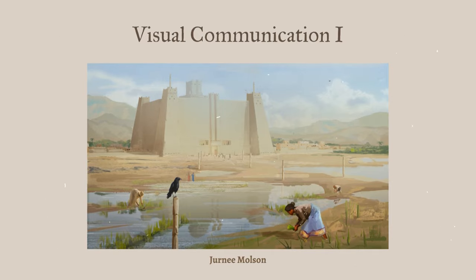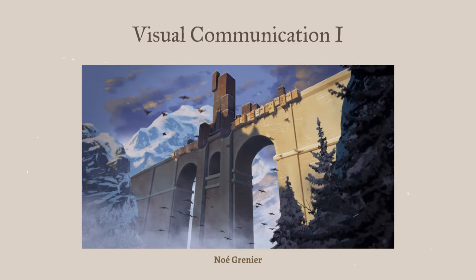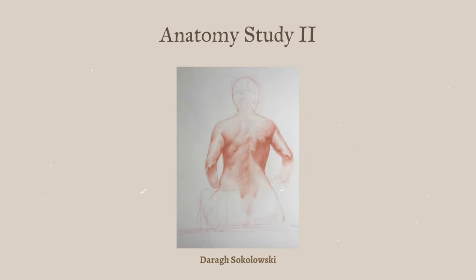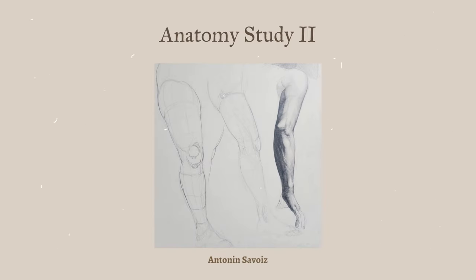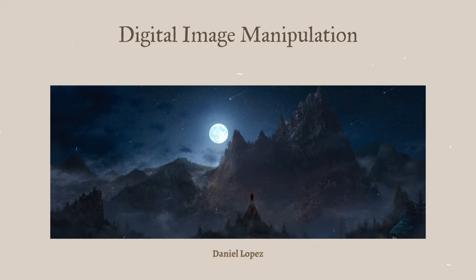Now, enough about me — let's admire some of the amazing work from my classmates. It's always incredible being around such talented people, and I just have to feature some of my favorite artwork. Do check them out — all their profiles are linked down below.